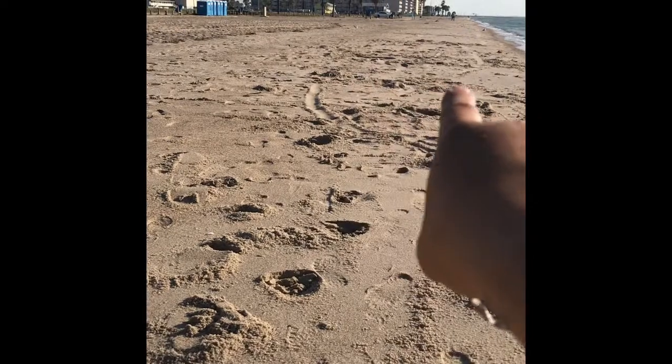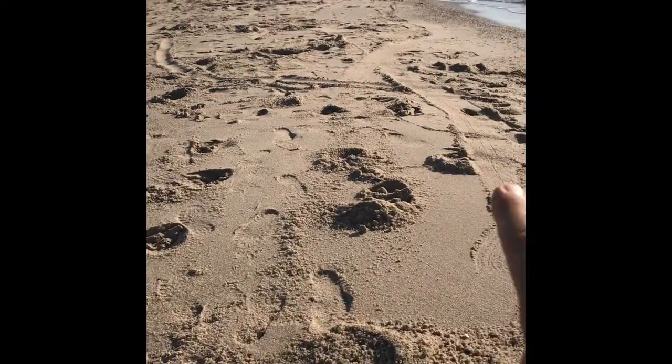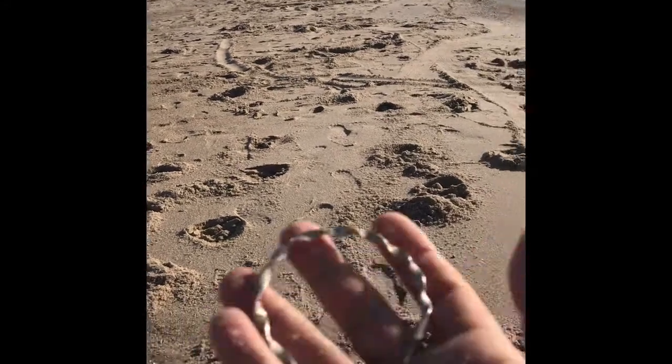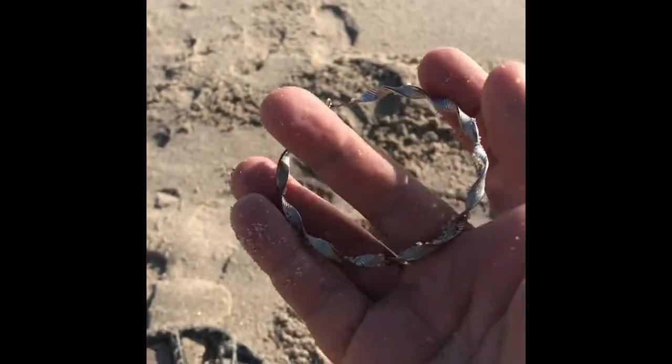I've been digging this whole side right here. There's a money line right here and I've been digging nothing but coins for the past hour, just constantly digging coins. The tide went all the way up here last night, so there's a money line right here. I've dug a bunch of coins already, but this bracelet is my first jewelry — we'll get back to it.